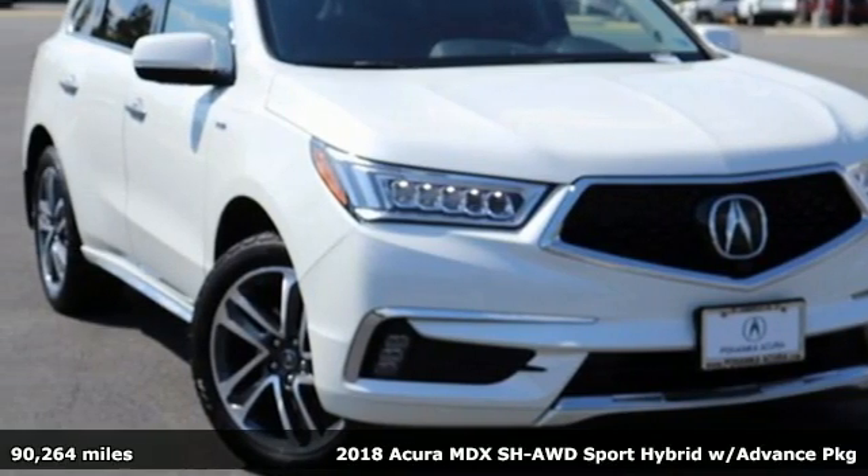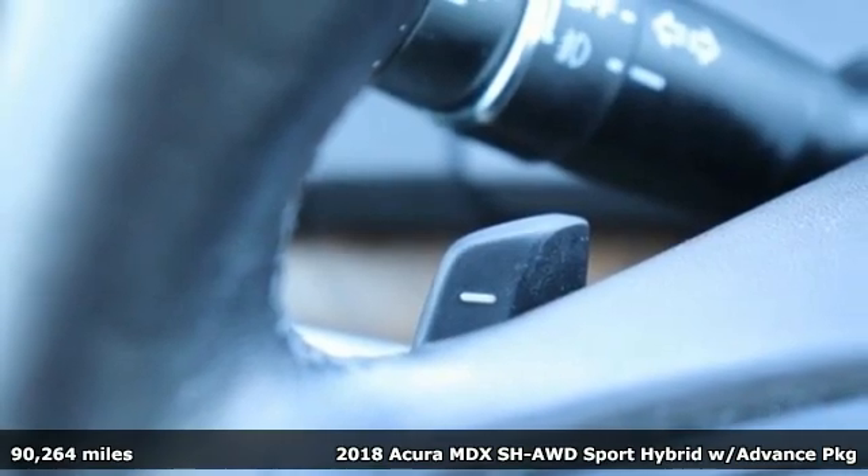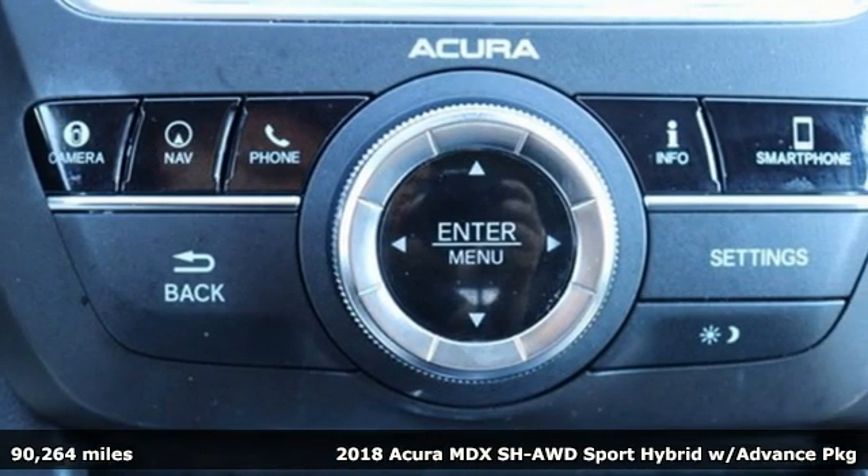Here's a 2018 Acura MDX. Acura believes if there's a better way, take it. That philosophy shines through in this vehicle.